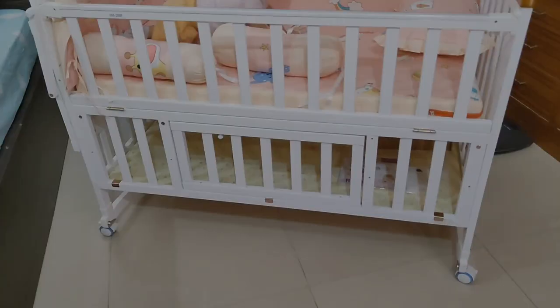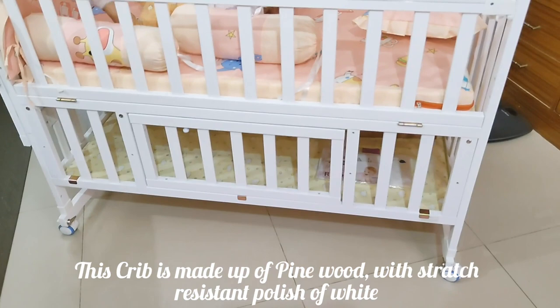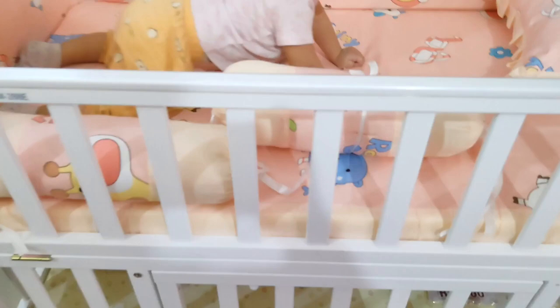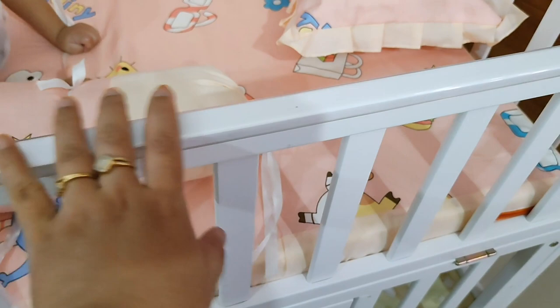The next thing I want to mention is that the wood used in this cot is pine wood with a white color polish, which is scratch-resistant. There's also a particular coating on the railing, so even if the child tries to bite it, nothing will happen to the child or to the railing.